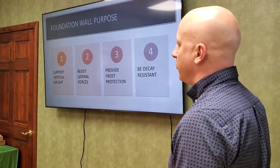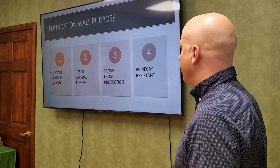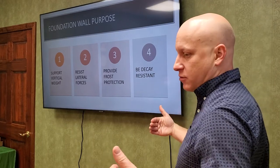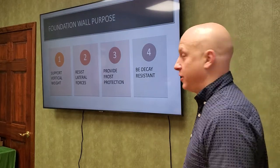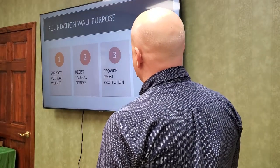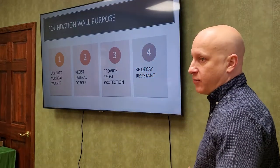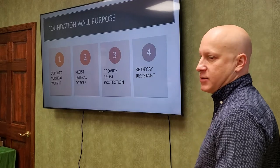So what does the foundation have to do? Of course it has to support the vertical weight of the house — that's pretty obvious. But the big job of the foundation is also to resist the lateral inward pressure. That's where we find most of the problems. And it has to provide frost protection, so it has to be at least 40 inches deep at the bottom, and of course it has to be a decay-resistant material.